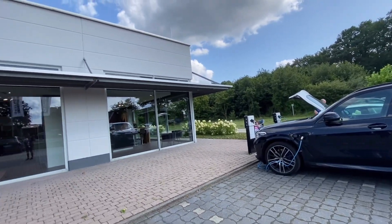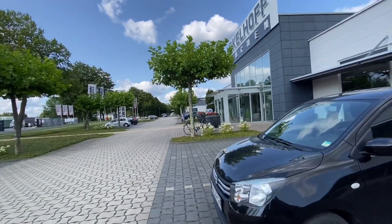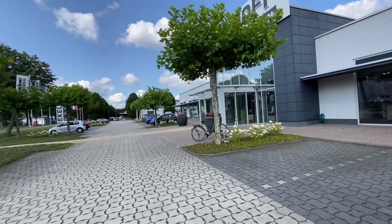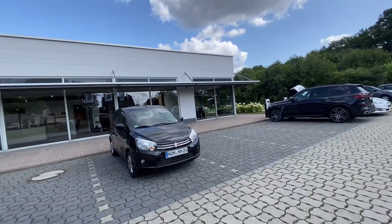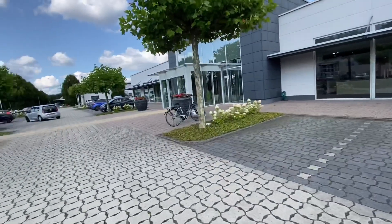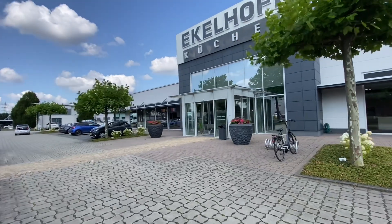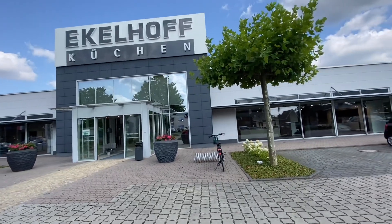Hi guys, we are right now here in Germany and we're searching for a kitchen because we're moving to a new house. It's a brand new house, so right now we have to search everything — like a kitchen, a bathroom, and tiles. We decided to check kitchens here in Germany because they are a bit cheaper maybe than in the Netherlands, but we don't know. We will check it out. The shop is called Ekelhof.